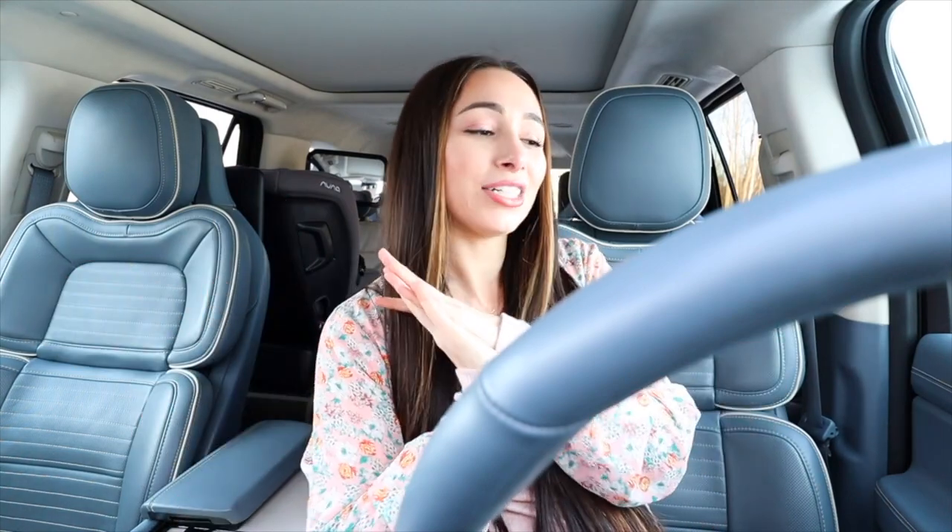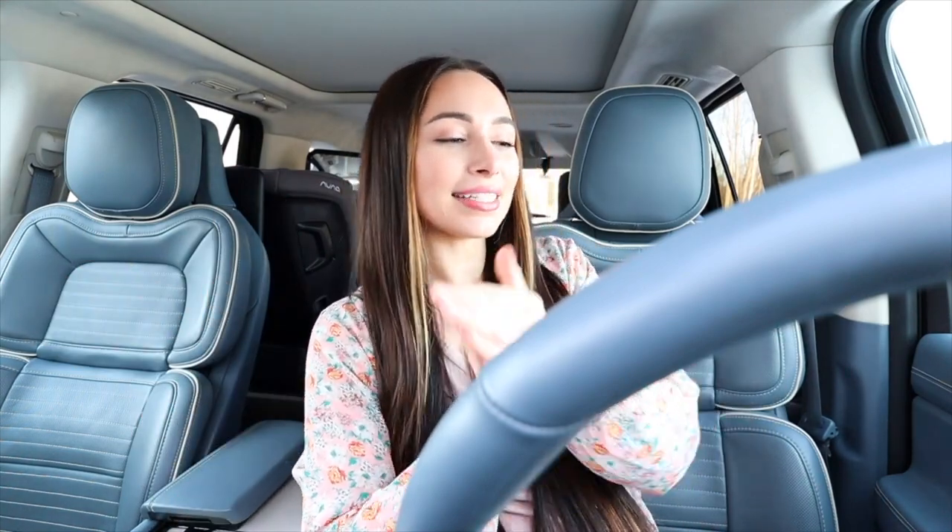It's a Lincoln Navigator Black Label, and the interior is the Yacht Club edition — which sounds ridiculous, but that just means it's the blue with white. I feel like this interior looks completely different on every video I've ever watched of this car, and I've watched a ton of them. The best way I can describe it is a powdery blue-gray with white accents — she's beautiful and I love her.